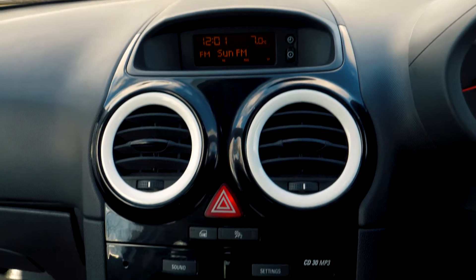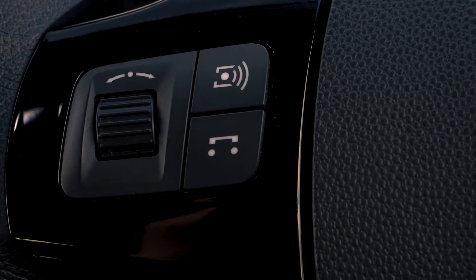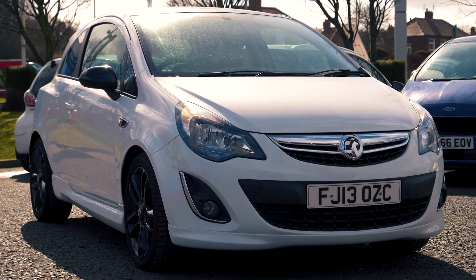Bluetooth and USB connectivity are also included so you can hook your phone up to the car. If you would like any more information or would like to book a test drive, please call 0333 414 9750.